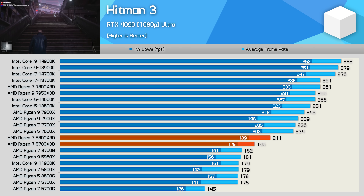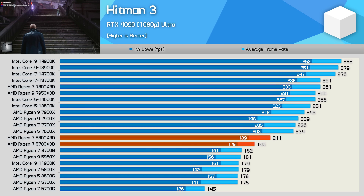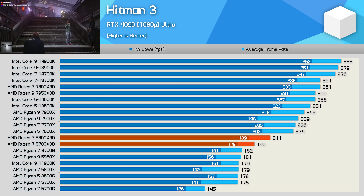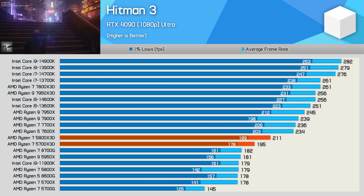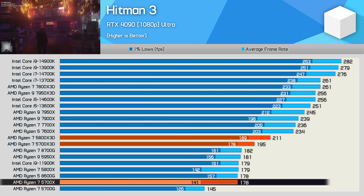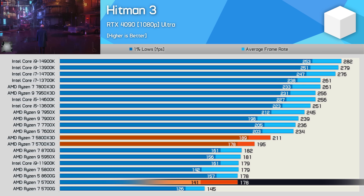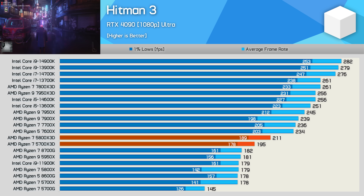Hitman 3 seems to benefit from the extra bandwidth DDR5 memory offers, much like Spider-Man Remastered. Core clock speeds also play a key role, and here the 5700X3D was 8% slower than the 5800X3D, though it still delivered 195 FPS on average — 10% faster than the standard 5700X. Not the most impressive 3D V-cache uplift we've seen, but performance overall is impressive from a $250 processor.